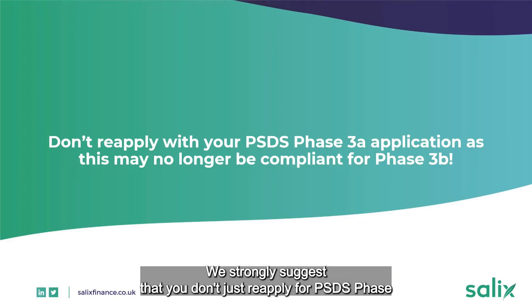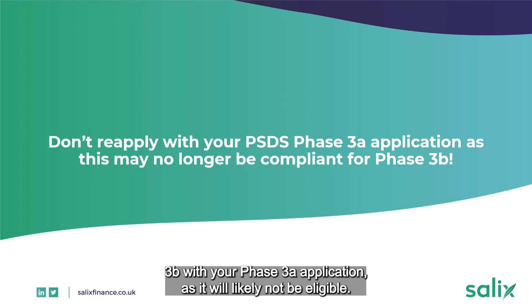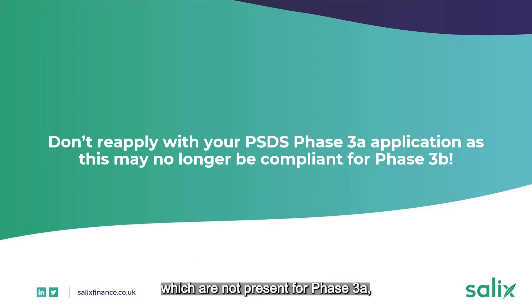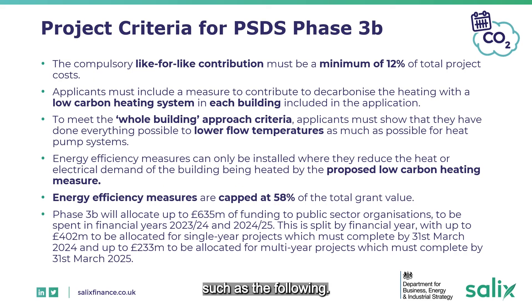We strongly suggest that you don't just reapply for PSDS Phase 3B with your Phase 3A application, as it will likely not be eligible. This is because there are specific criteria for Phase 3B which were not present for Phase 3A, such as the following.